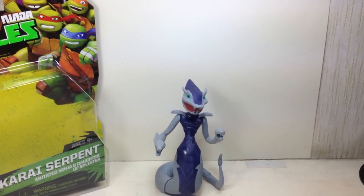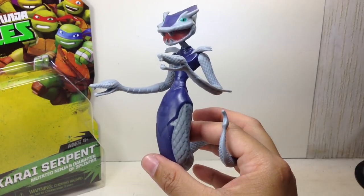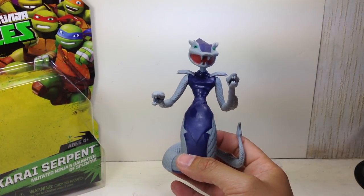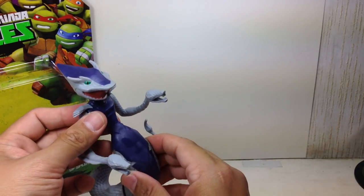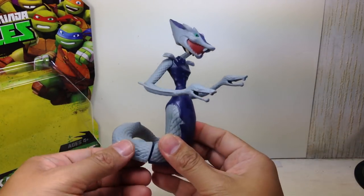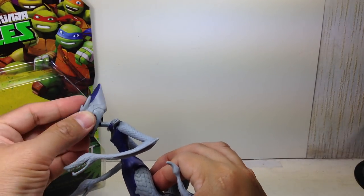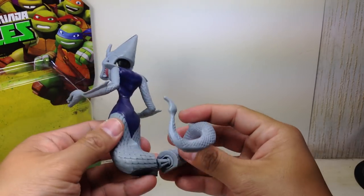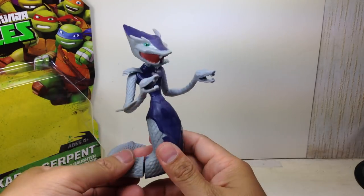Not too bad looking. I like the sculpt. The articulation for the figure: she's got a ball joint neck, swivel shoulders, swivel waist, and a swivel tail. That's about it for articulation.